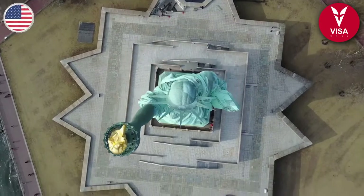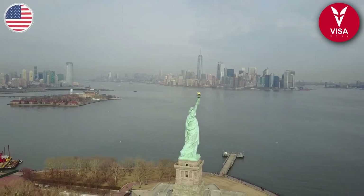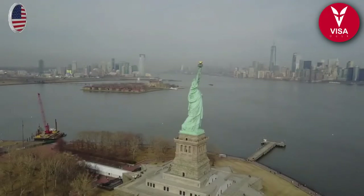Tuition fees start from $21,005 for undergraduates and for graduate students it starts from $19,998.